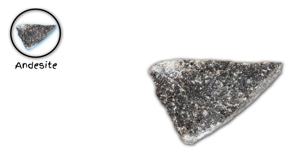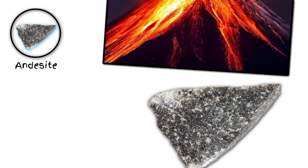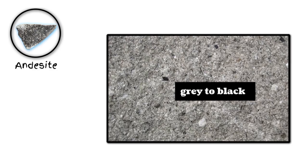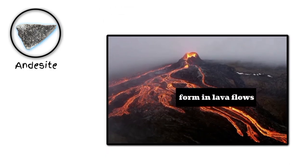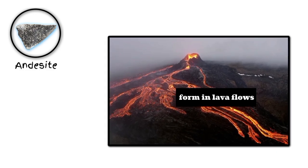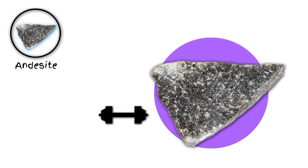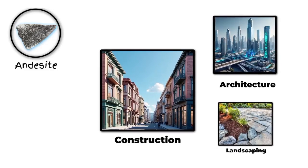Number six: andesite. Andesite is a type of igneous rock that's commonly found in volcanic regions. It's typically gray to dark gray in color and has a fine-grained texture. It's formed from the cooling and solidification of lava flows, often in areas where there's been volcanic activity. Andesite is known for its durability and resistance to weathering, making it a popular choice for construction, architecture, and landscaping.